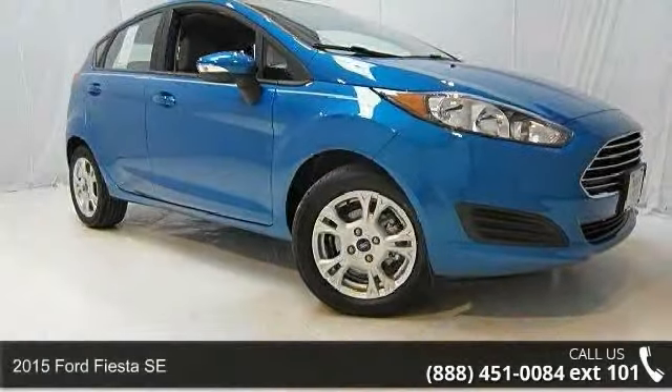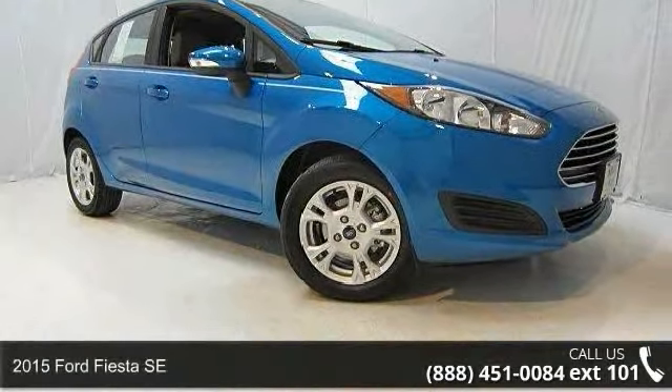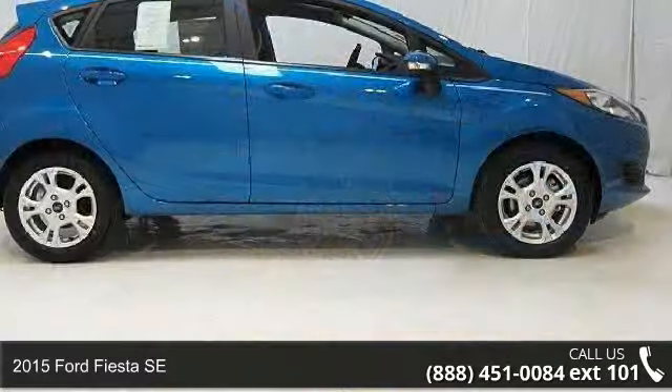Presenting the 2015 Ford Fiesta SE. This may be the set of wheels you've been looking for.